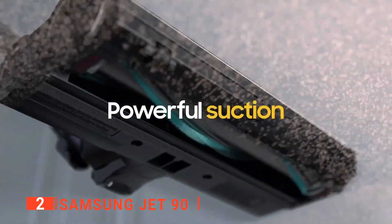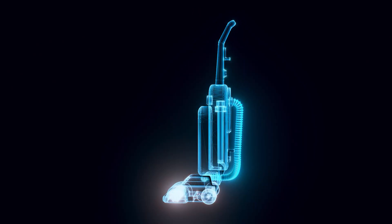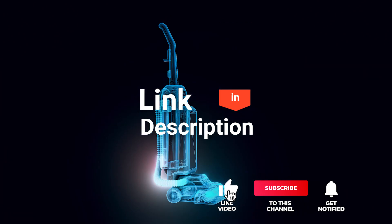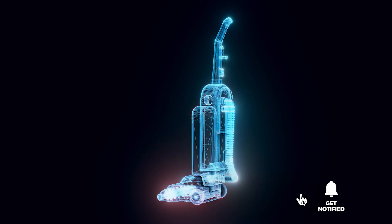The Samsung Jet 90 is a very convenient unit that makes blitzing the house of dust a breeze. Before we reveal number one, be sure to check out the description below for the newest deals on each of these items. And be sure to subscribe if you want to stay up to date on the best products on the market.